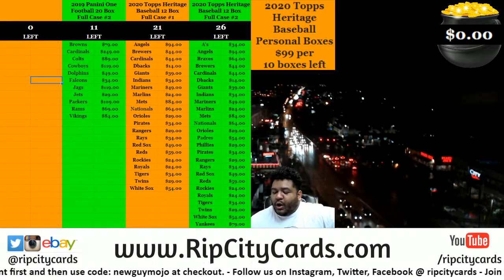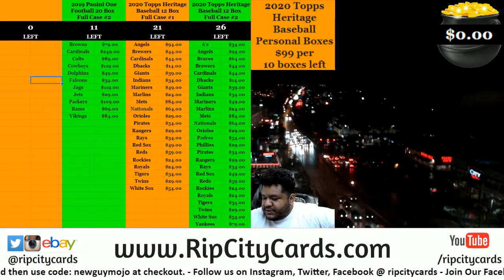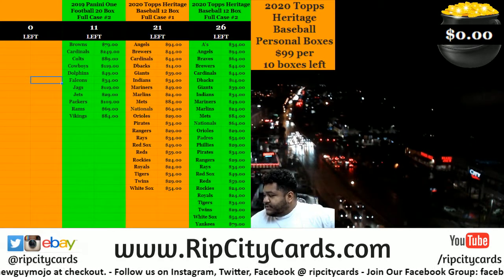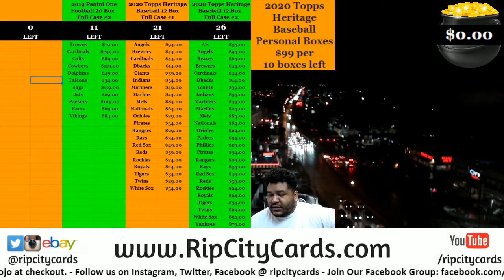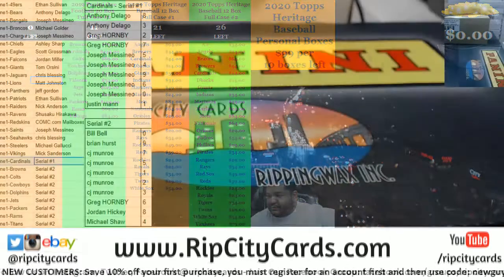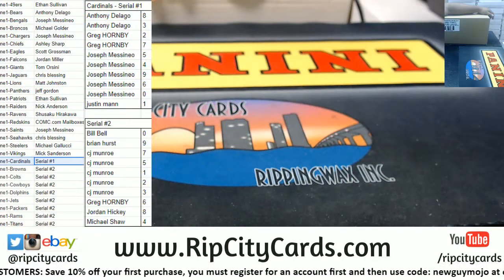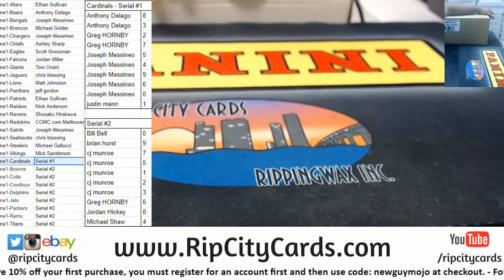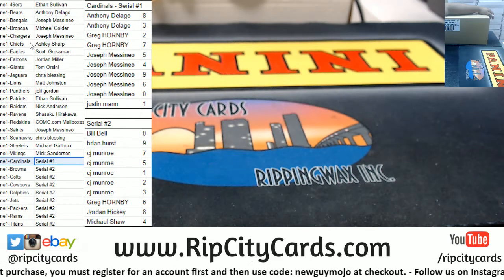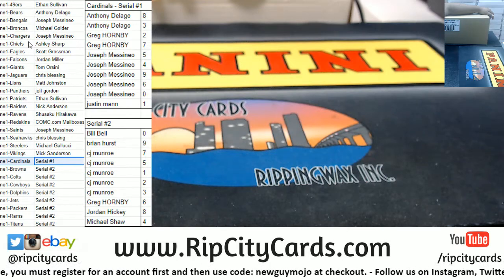Yo, what up everybody, it's your boy. We're gonna go ahead and do Panini One football number one. It is a full case break — we're talking 20 boxes, so let's do it. There's the list on the screen. We're missing three teams: the Bills, Bucks, and Texans, because they don't have any hits at all.